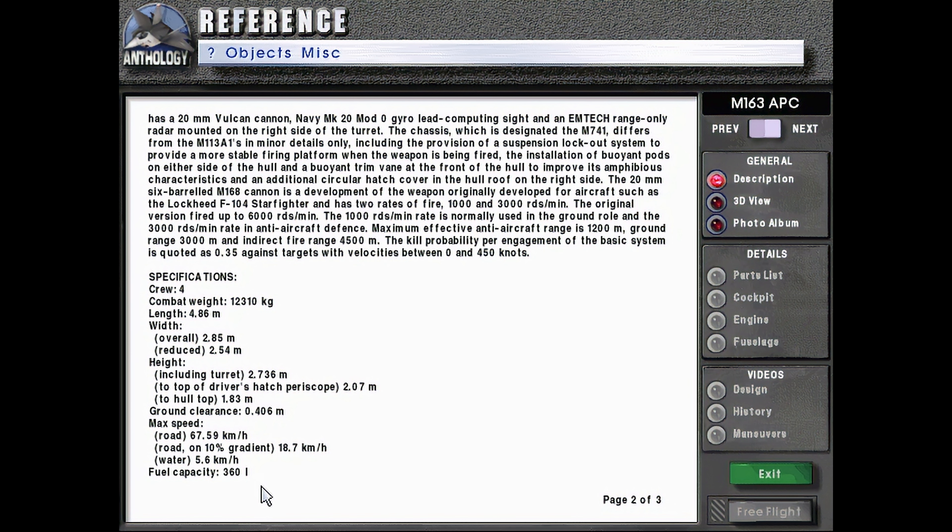Here we can see this is the only photo in the album. It looks like, I would guess, the U.S. Army M-163, maybe during exercises in Germany, would be my guess. And in our 3D view, here we can see the turret, the 20mm gun, the range-only radar. It's actually a pretty good representation of the M-163, all things considered.